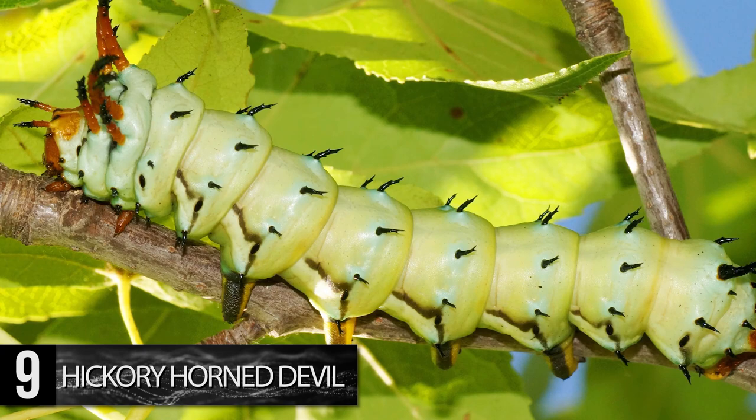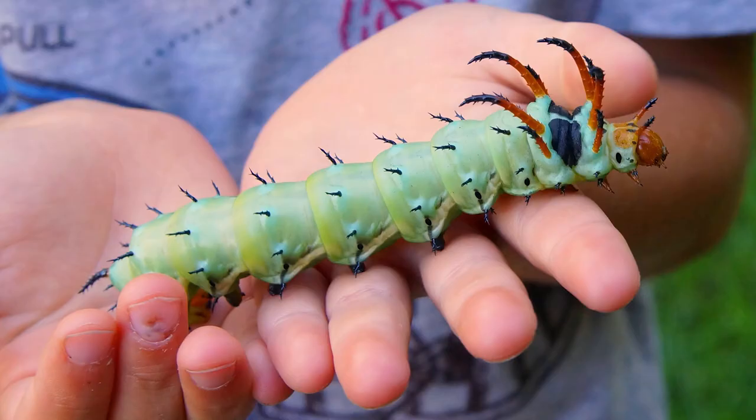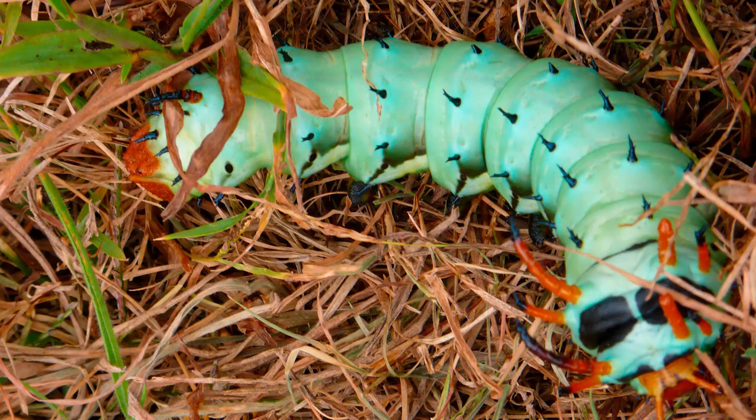Hickory Horned Devils molt five times prior to becoming moths, and the fifth time is when their appearance becomes incredibly unique. Sharp red horn-like extremities protrude from its upper body near its head, and smaller black spikes cover the remainder of its striking turquoise body. They grow up to an impressive 5.9 inches long and look dangerous.